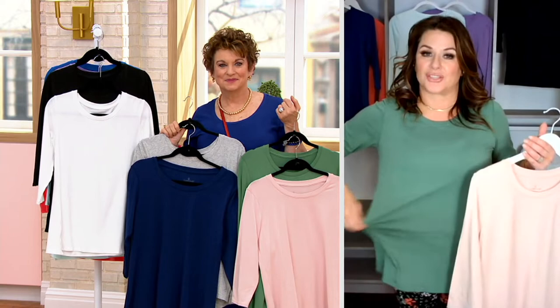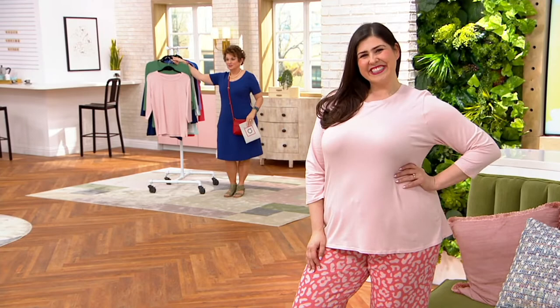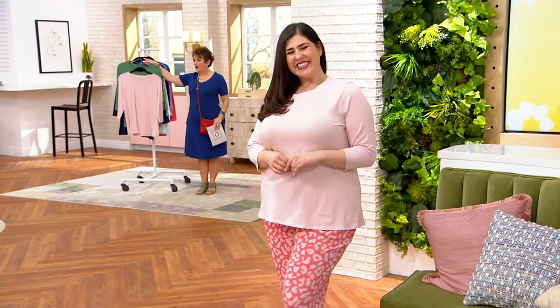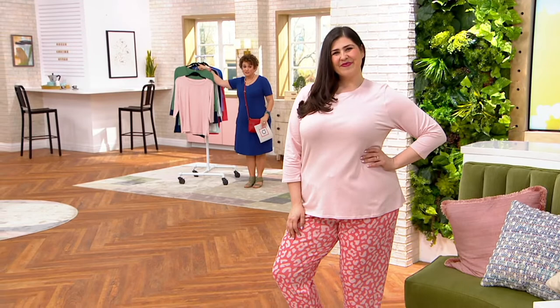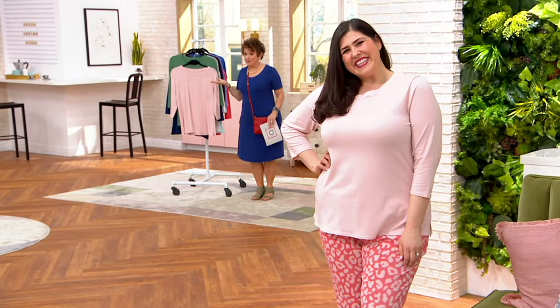We want it to drape — we don't want it to cling. That's really what this swing top has done: it's not going to add any bulk underneath your clothes, but it's a standalone top too. If you live in a warmer climate, definitely get two sets — you're going to wear this with shorts. Our customers were like, 'Can you just make me some tops I can travel in, go to work in, and wear all day and be as comfortable as when I'm in my PJs?'